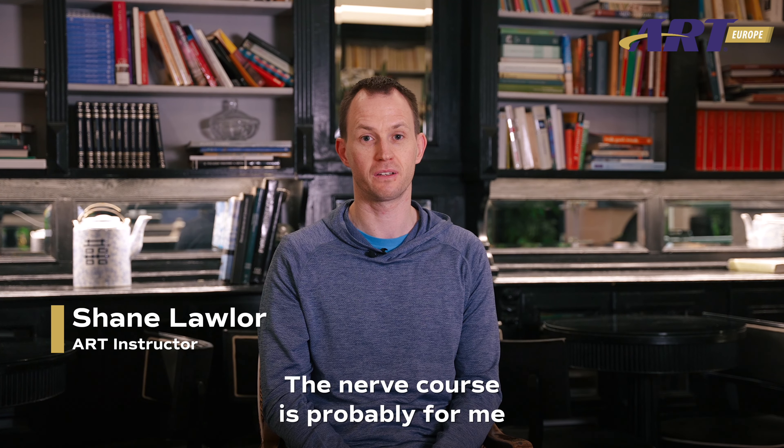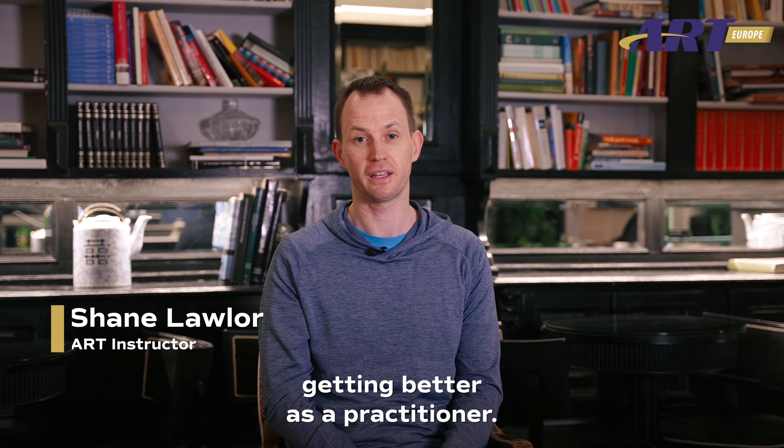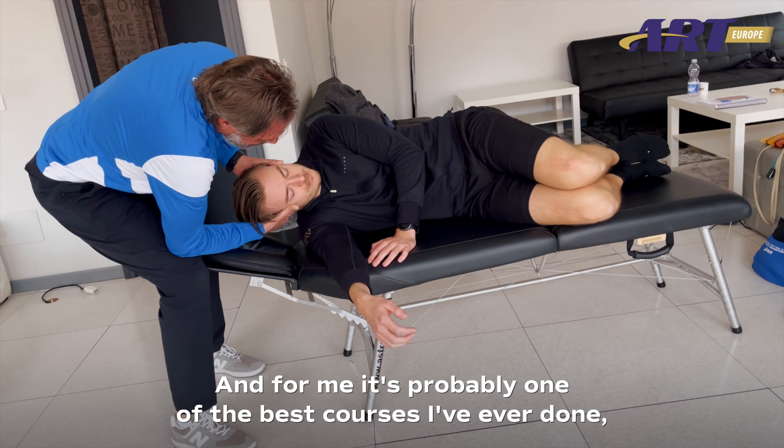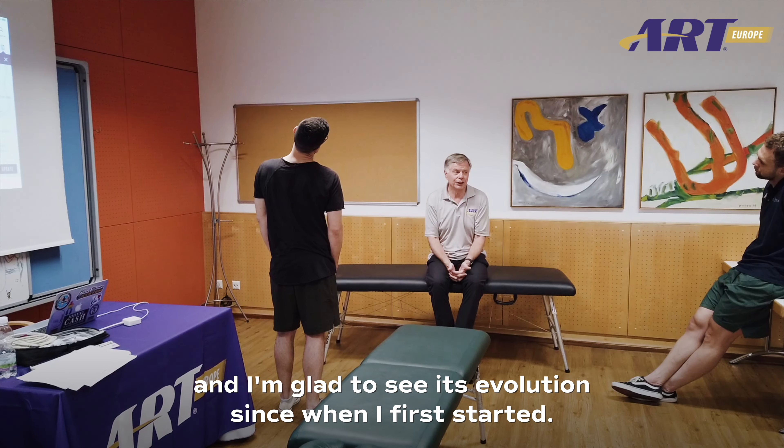The nerve course is probably, for me, the top of the ART curriculum in terms of getting better as a practitioner, and for me it's probably one of the best courses I've ever done. I'm glad to see its evolution since when I first started.